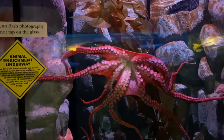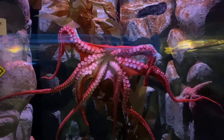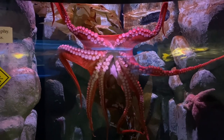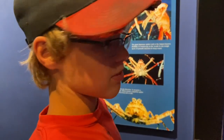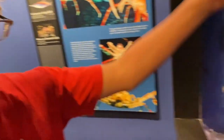These giant spider crabs are called giant spider crabs, and that's the biggest species of crab. They can get up to 44 pounds, and those are pretty big ones — I'm not sure how many pounds these ones are.